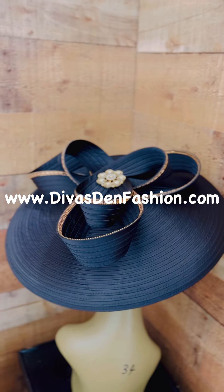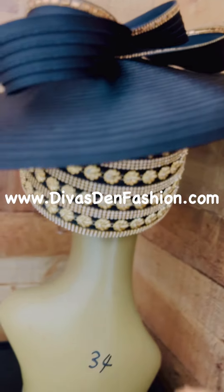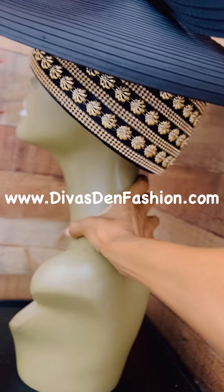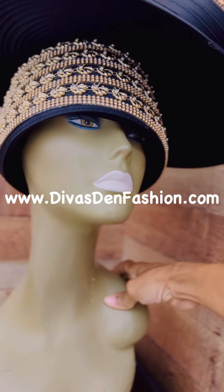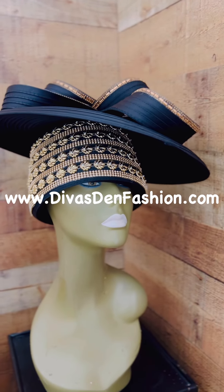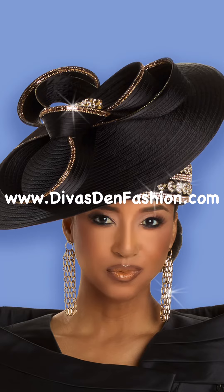This is Donna Vinci Hat H12123 in black and gold. Rhinestone embellishment all the way around the hat on the base, big bow, rhinestone embellishment, brooch. You can find Donna Vinci H12123 over at DivasDMFashion.com. I'll see you next time.